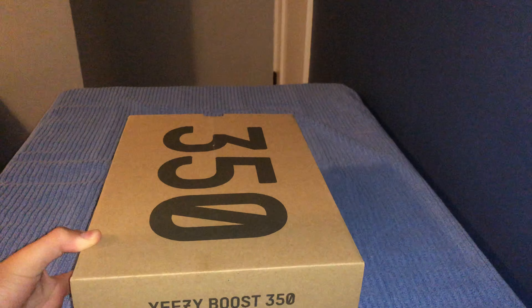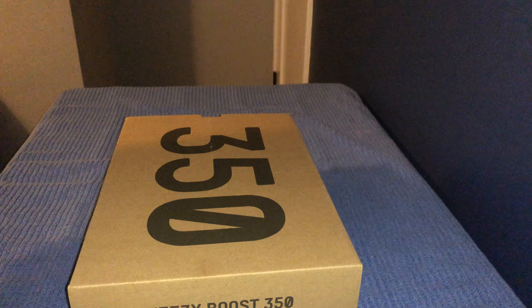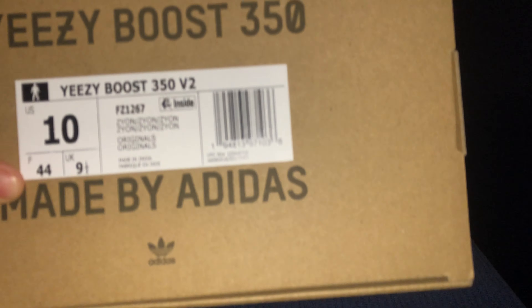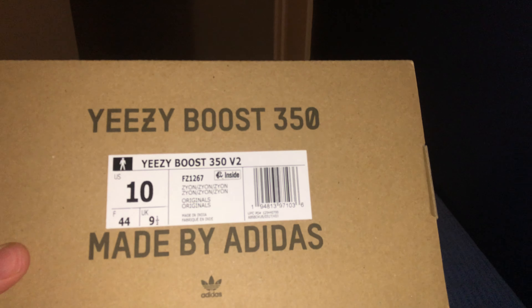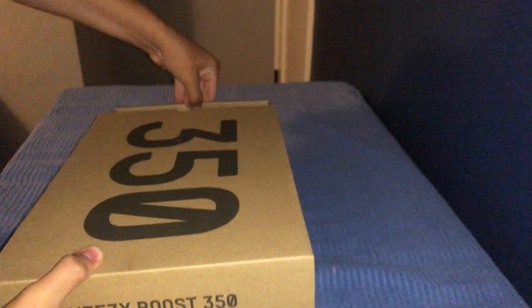A lot of people have been talking about this and saying they don't know if they should invest in this sneaker because the Yeezy V2s are really questionable nowadays — they drop and they go up and they go down. I actually got my pair from Hibbit; I won a raffle, which is really weird because I really never win any type of raffle. So always enter raffles, you guys — you never know.